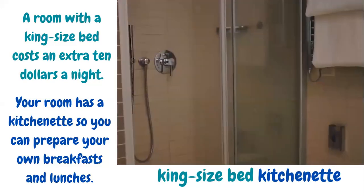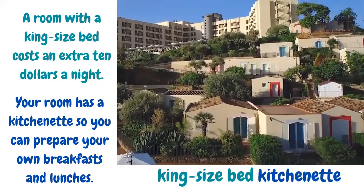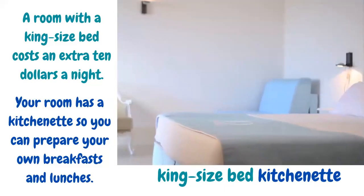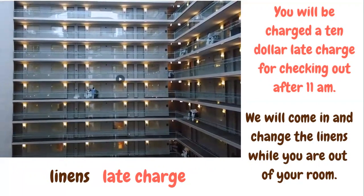Your room has a kitchenette, so you can prepare your breakfast and lunches. A kitchenette is a small area with a fridge and cooking place. You will be charged a $10 late charge for checking out after 11 a.m. Late charge is the amount that you pay for staying after you have checked out.